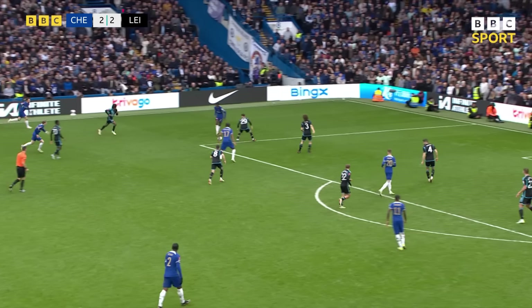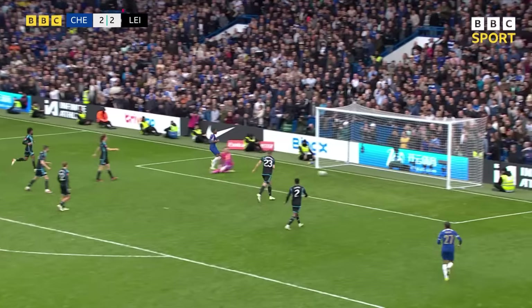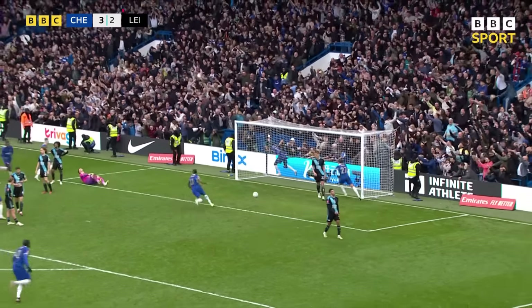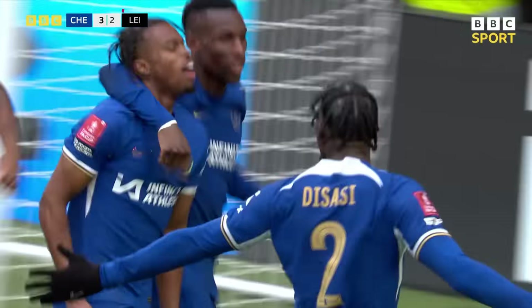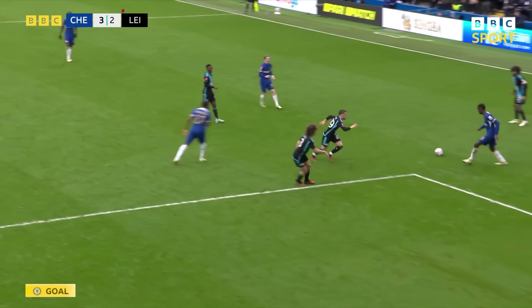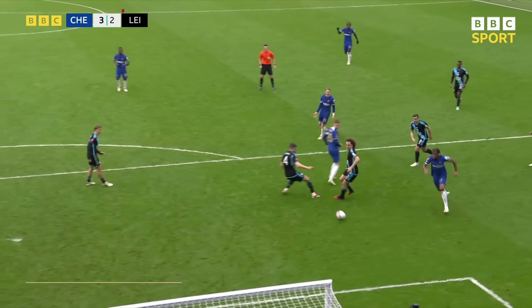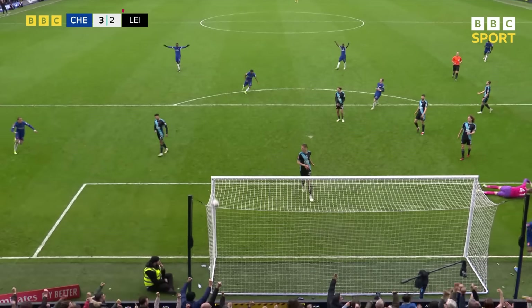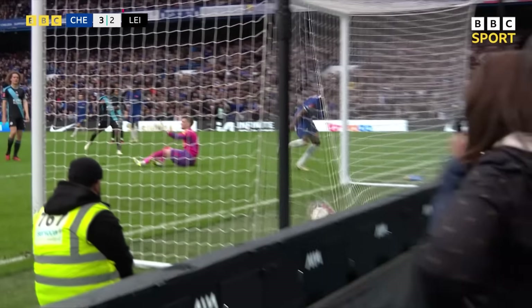Gallagher. Jackson. Nkunku — it's brilliant! And Chelsea — have they won it? So very late on to break Leicester City's hearts. It was a really well-worked goal. And Carney Chukwuemeka off the bench puts Chelsea 3-2 up in this seesaw, eventful cup tie. Little give-and-go, look — gets it back, points where he wants it, and then just tucks it away beautifully.